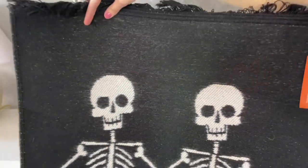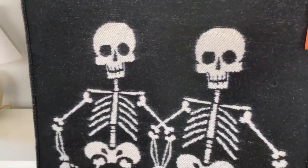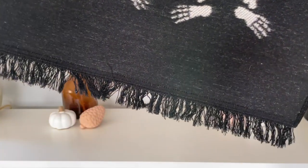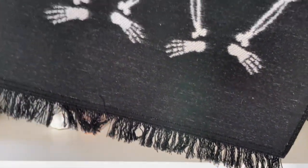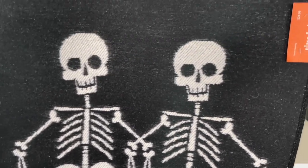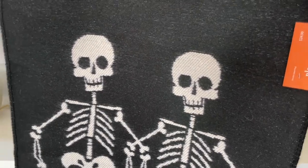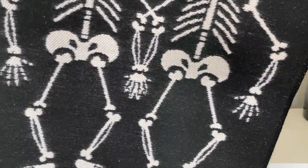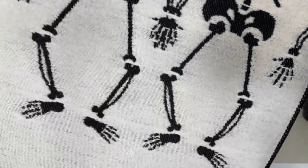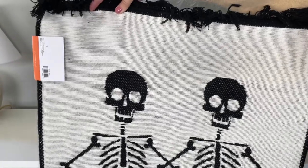I also got this area rug that I am also planning on using as a tapestry — I just have to figure out a way to hang it from the wall. If anyone has any tips or suggestions please let me know down below in the comments! I love this one; I think the skeletons are really cute. It is from Joanne's — they're holding hands, which is just so sweet and romantic — and it is double-sided so you can choose which side to display.